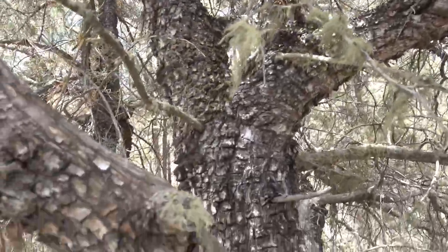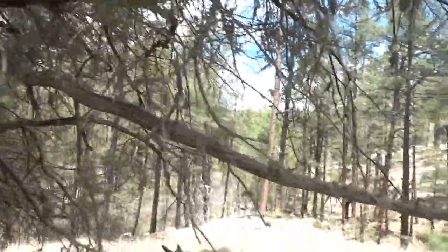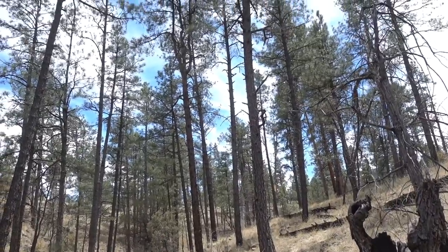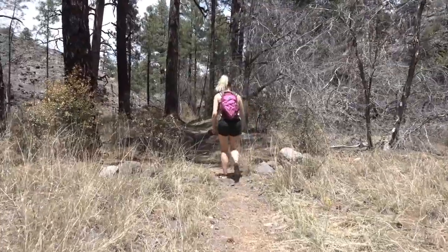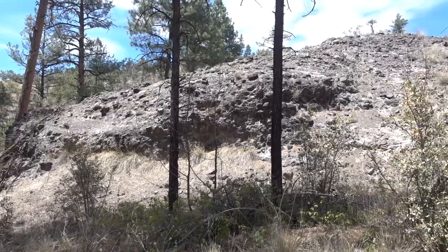I don't think it's Spanish moss because it seems way too far west and way too hot here. Once we started following the creek we finally found a nice stand of ponderosa pines. It feels so good to have some shade and to see some trees that aren't completely burnt down.